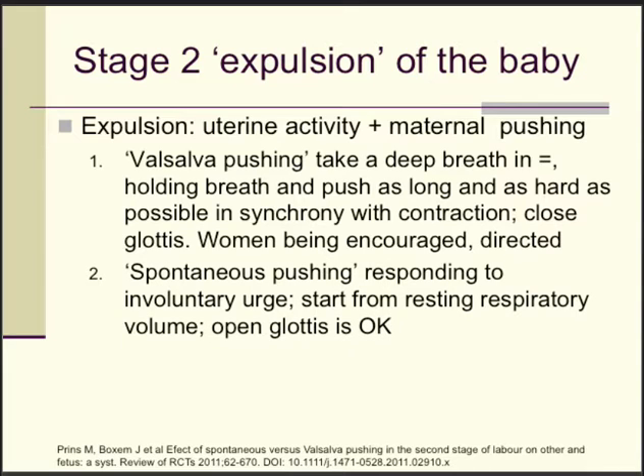The second approach is what is called spontaneous pushing, which responds to an involuntary urge. The woman listens to her body — the involuntary urge caused by the head descending onto the pelvic floor — and she starts pushing from a resting respiratory volume. It's okay to make some noise, so the vocal cords are open.